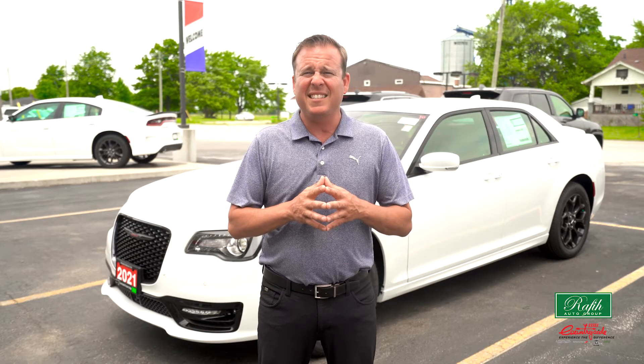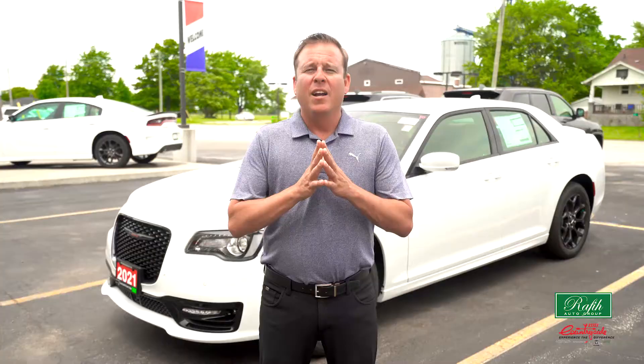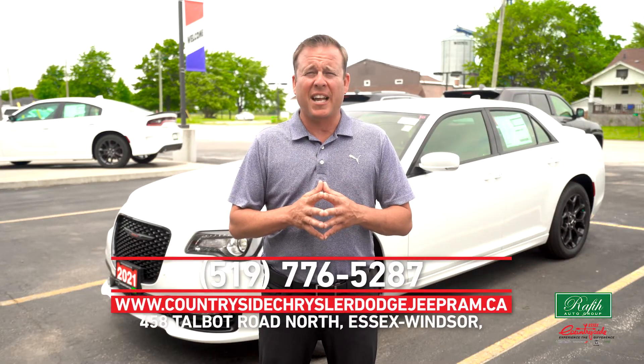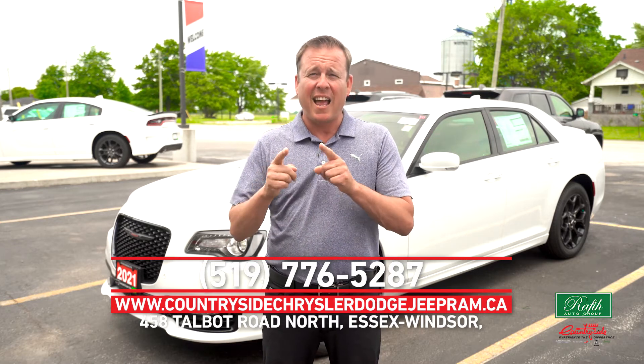If a classy sedan with a unique look equipped with the latest tech has been on your mind, your search stops here — the 2021 Chrysler 300S. Come see myself, Greg Reschlow, and the rest of our wonderful staff here at Countryside Chrysler Dodge Jeep Ram if you want to get one of these 300s. Have a great day.